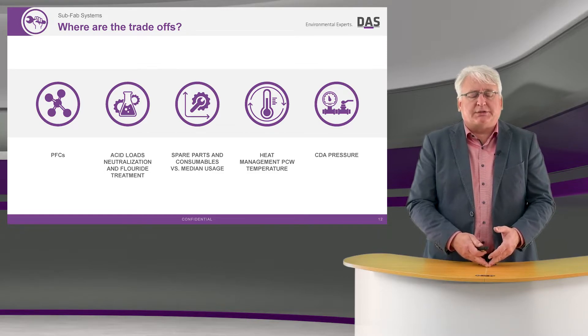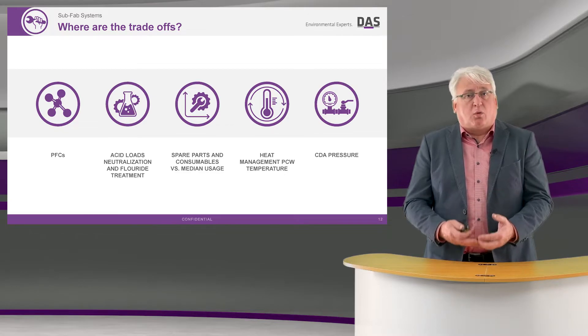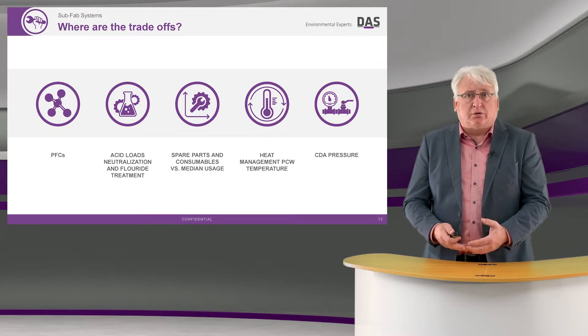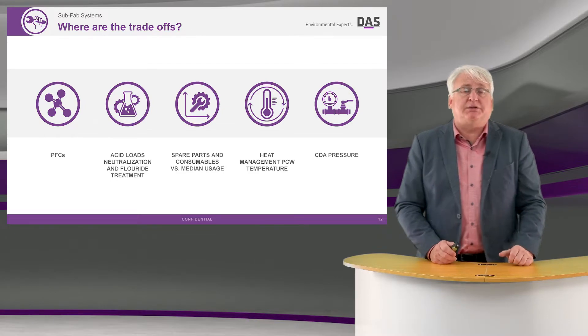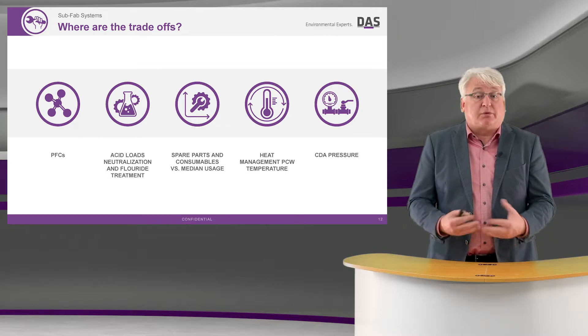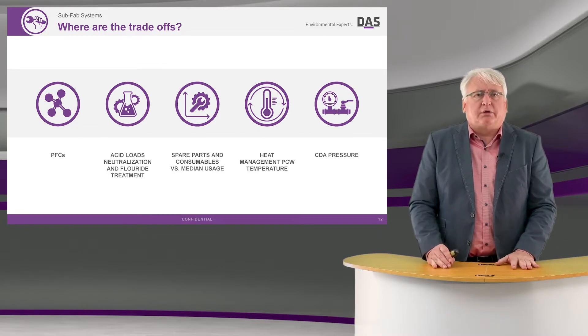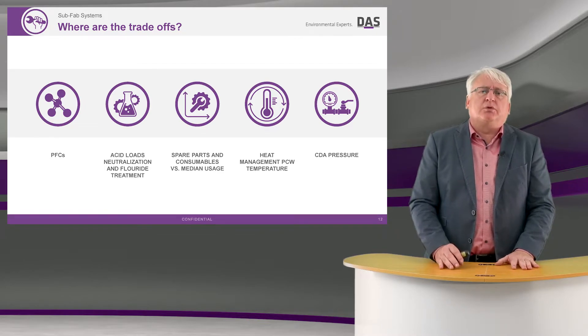I can deal with that in the abatement system by using more water, or I could use lye to neutralize it within the abatement system. So I have these two trade-offs — I could either add more water or I could add more lye.